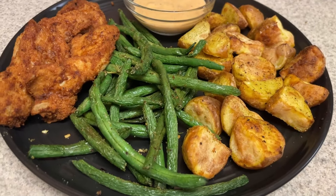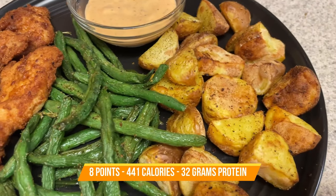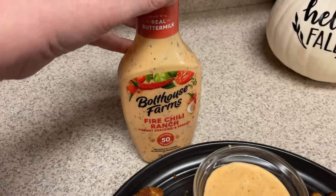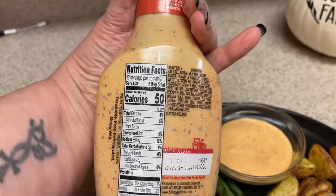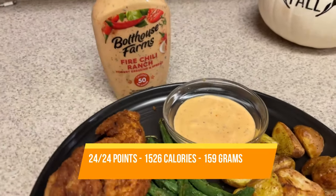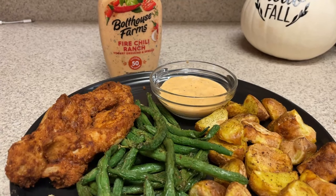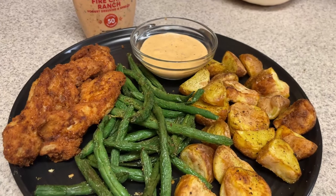For dinner tonight, I'm having some chicken — this is the Real Good chicken strips. I forgot to take the chicken out of the freezer. I have some green beans, some roasted potatoes in the air fryer. This is actually a hundred percent air fryer meal. I have some of this Bolthouse Farms ranch dressing — the Fire Chili Ranch. Absolutely amazing. Highly recommend, 10 out of 10 on this dressing, but it is kind of spicy, so keep that in mind. But this was a fantastic dinner, really good.